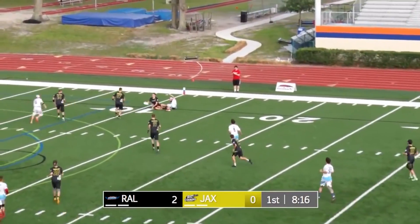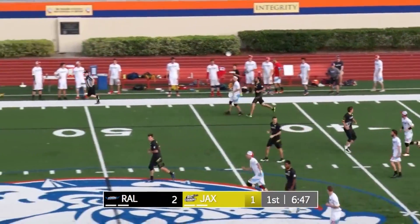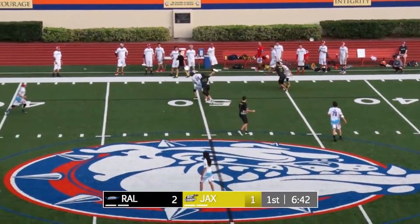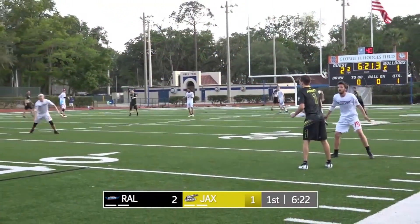The throw floats and it's taken away, and a foul there. A ten-yard penalty will be assessed. Casey might have gotten away with a little bit of a flop there, but certainly some contact. And a big layout D helps his team get the disc back.